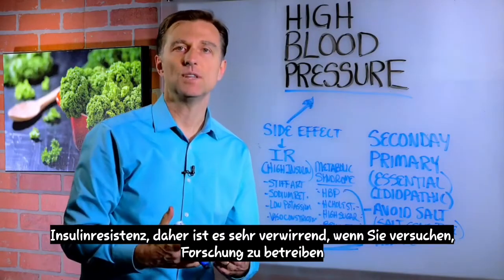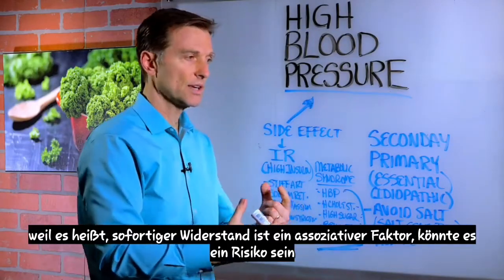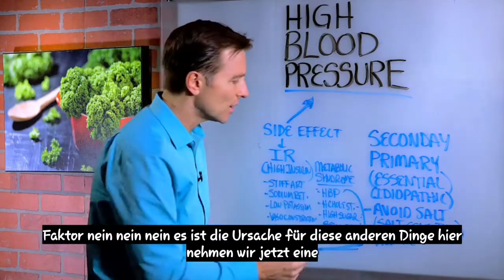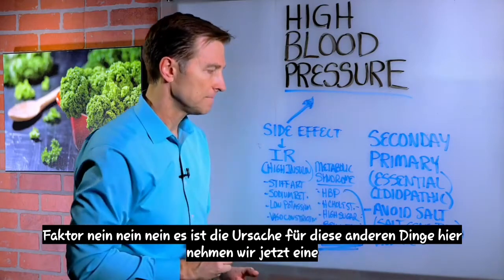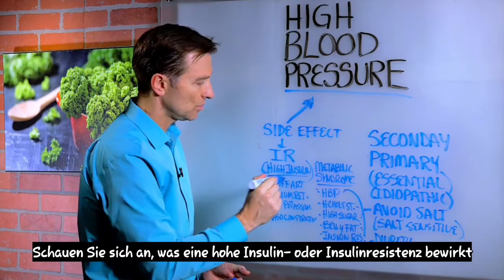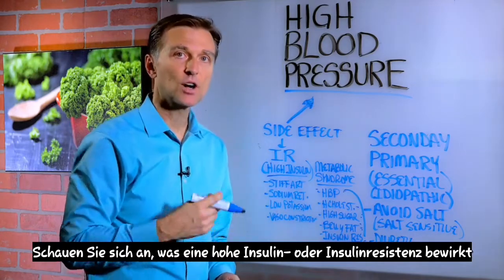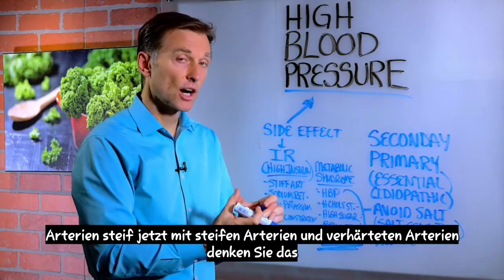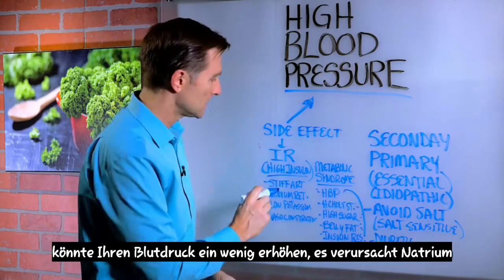It's very confusing when you try to do research, because it'll say insulin resistance is an associated factor, it might be a risk factor. No, no, no — it's the cause of these other things. Let's take a look at what high insulin or insulin resistance will do. It makes your arteries stiff. Having stiff arteries and hardened arteries — you think that might increase your blood pressure a little bit? It does.